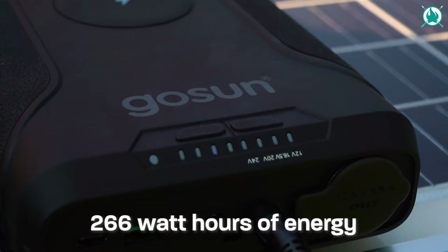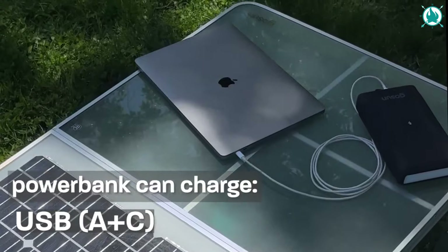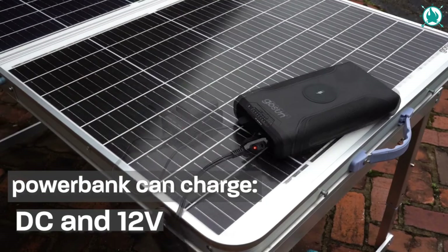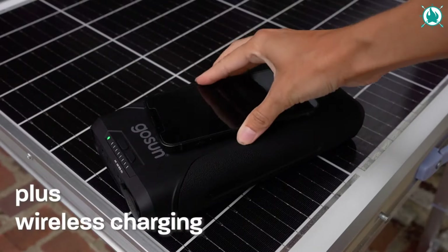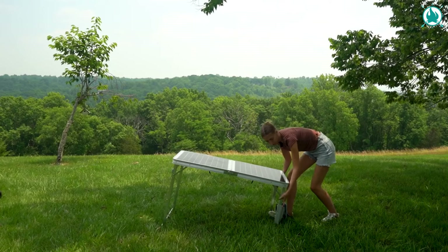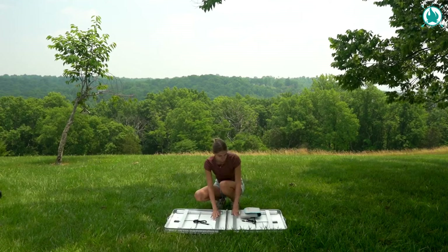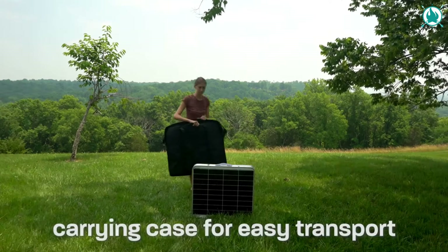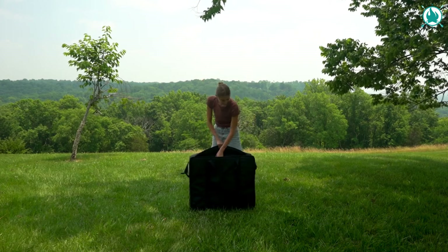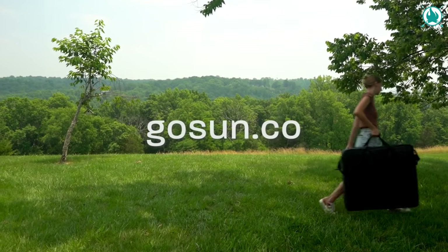Adjust its angle for optimal solar production and choose from three different table heights. Recharge the optional Power 266 power bank with ease by plugging into a wall socket, USB-C, PD, or just bask in the glory of the optional solar panels. It powers up laptops, phones, drones, cameras, lights, and even your CPAP machines. The adjustable DC outlet and universal 12-volt cigarette port have got all your device needs covered. The price is $399.